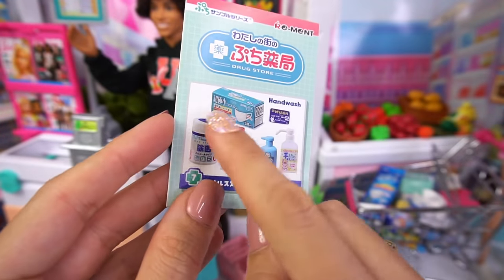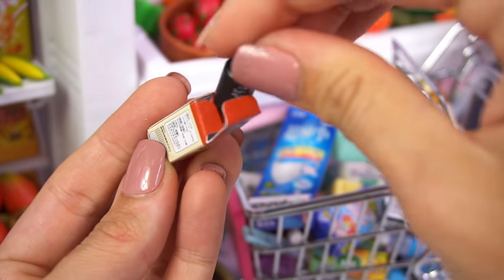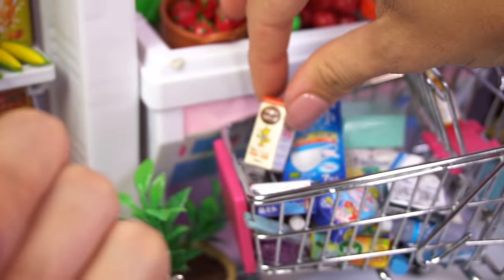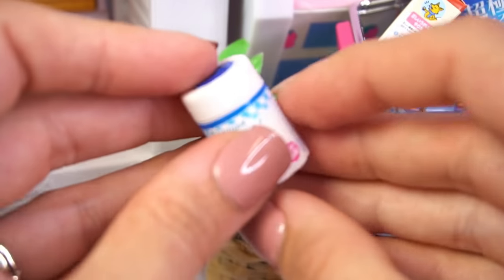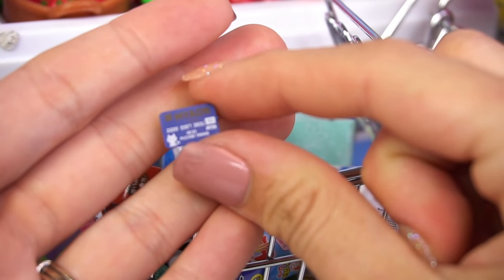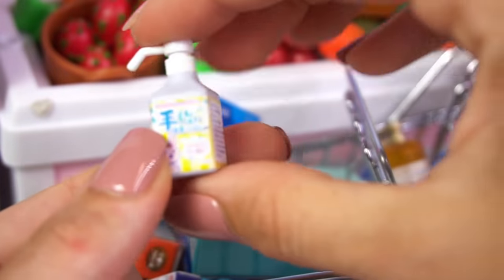We've got one more box — this one says hand wash. We've got a bunch of different soaps and more face masks. First, we have this little box that looks like cold medicine for kids — it has a little cat on it. I can't read Japanese, but going off the little pictures, this guy looks like he's coughing up a storm. Then we have a container that says wet tissue — like little wipes or disinfecting tissues. Here they are, and they have a little lid. We've got some hand soap, and — oh my goodness — a little tiny credit card. That is perfect. We can use this to swipe it in Barbie's credit card machine. Another box of face masks and another little soap bottle. Super cute.